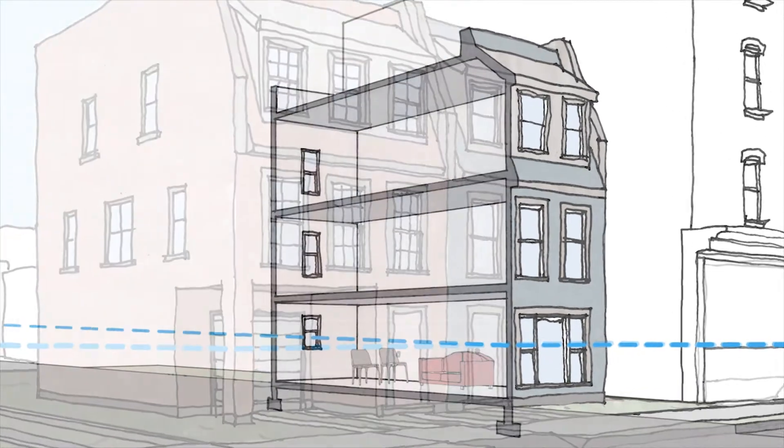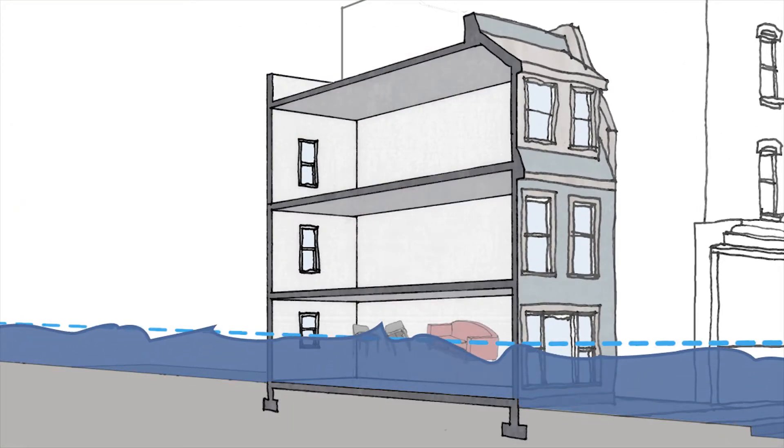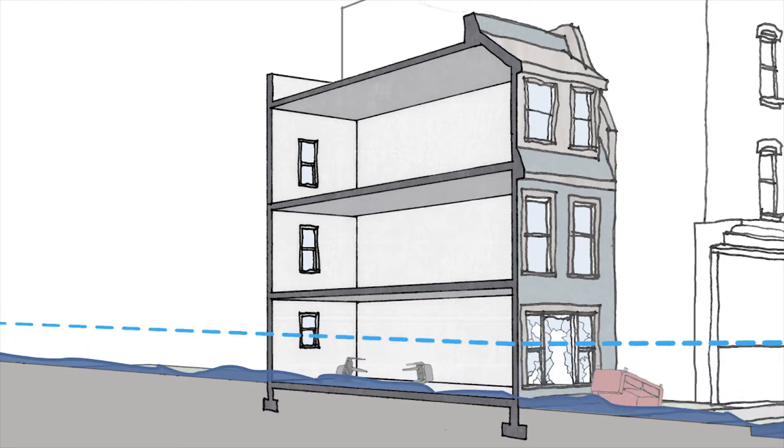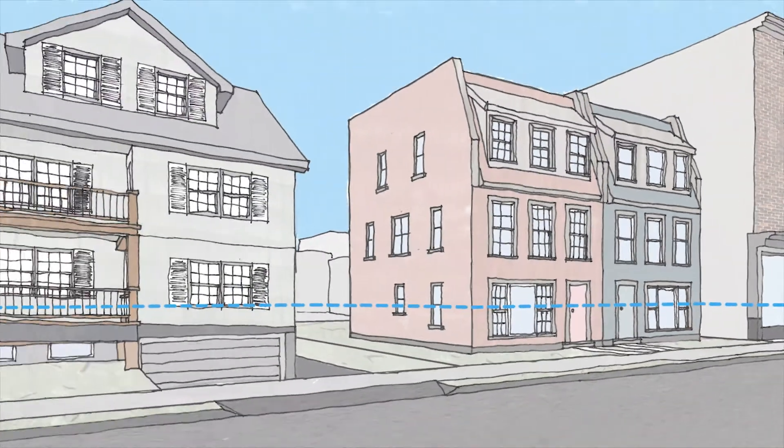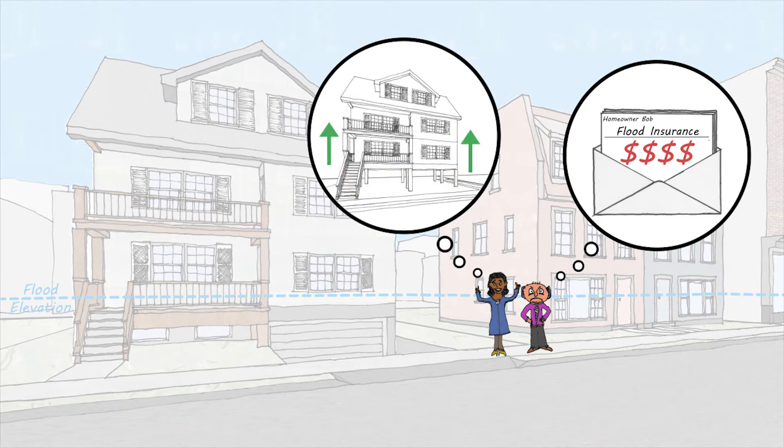Unfortunately, most of the buildings in the floodplain were built before these codes were adopted and are more susceptible to damage. Many owners would like to retrofit their buildings to these standards in order to reduce risk and the cost of flood insurance.